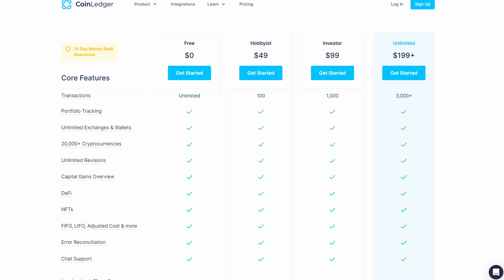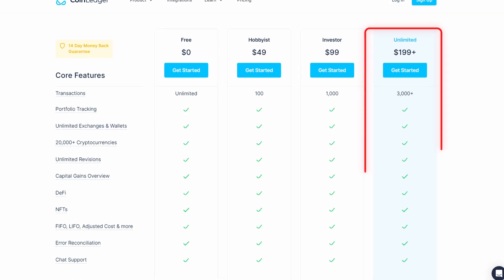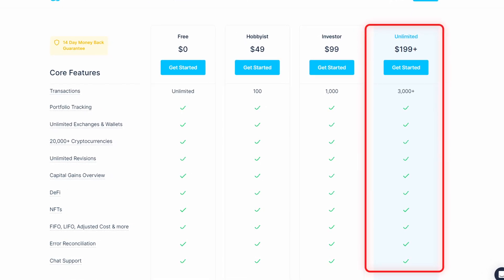But the second reason to consider is because they have great pricing options. Check this out — super reasonable. And even if you go above 3,000 transactions to like 10,000, it's still not that bad. And plus you can use my discount code in the description to get 10% off.